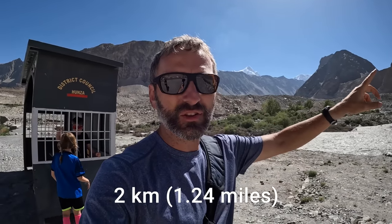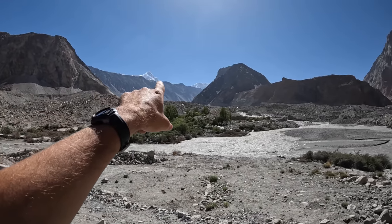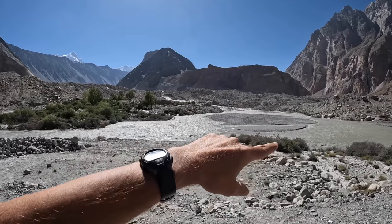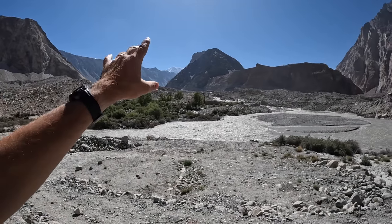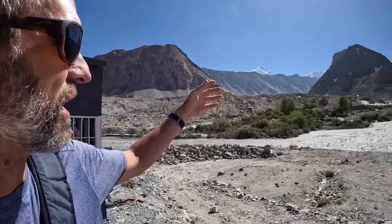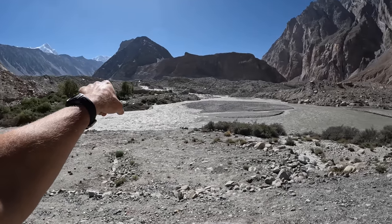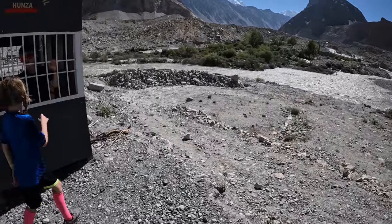Approximately two kilometers down the street from Yak Grill is the Batur Glacier. The river that runs all the way down goes all the way from that glacier. The Batur Glacier is something like the fifth or sixth longest glacier outside of the polar Antarctica — just a huge glacier.